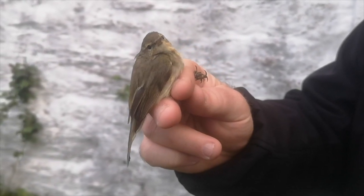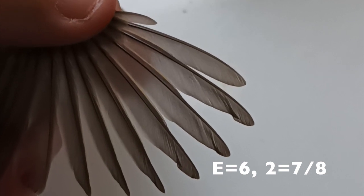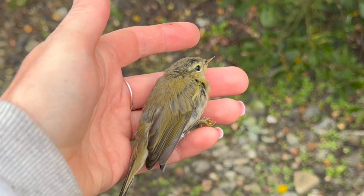This differentiates it from a Chiffchaff, its confusion species. The Chiffchaff is usually much duller in colour and a slightly smaller bird with darker legs. They have emarginations up until the sixth, with the second primary longer — so it equals the seventh or the eighth primary in length.